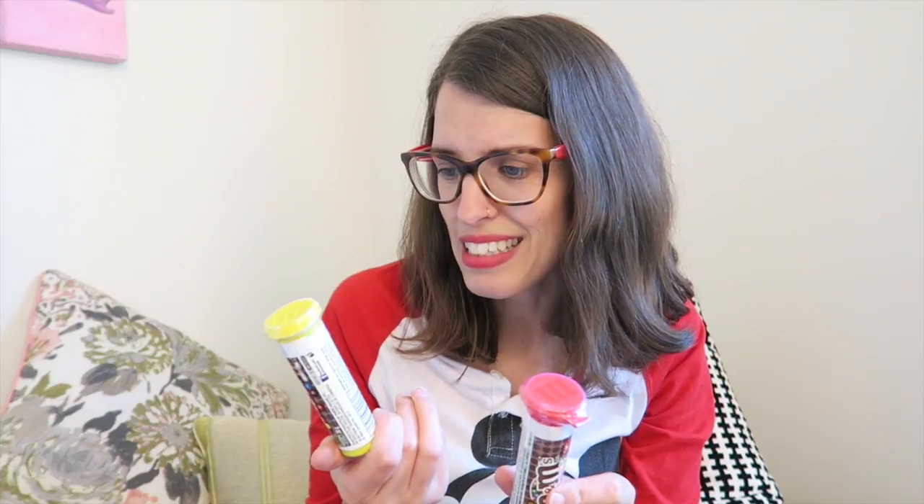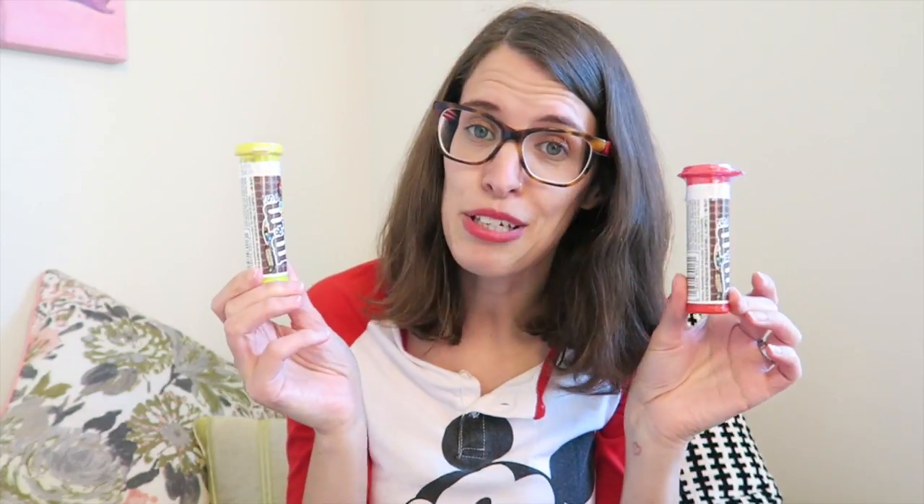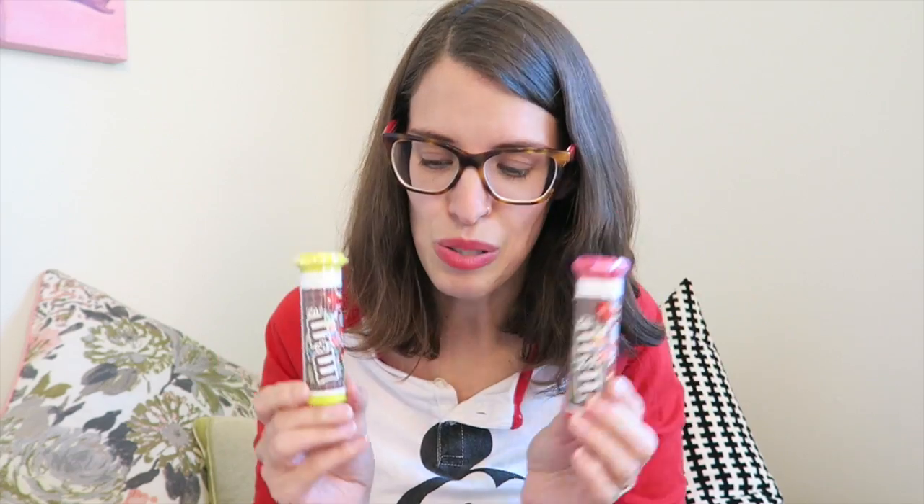Another little stocking stuffer — I picked up these M&Ms. They're good until March 2018, so they'll be fine by Christmas. I'll just stash those away for stocking stuffers.